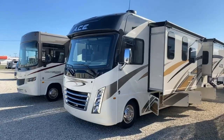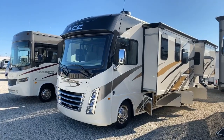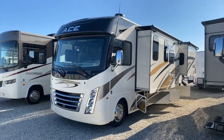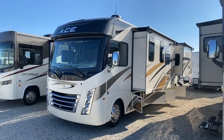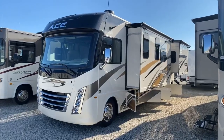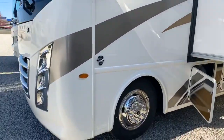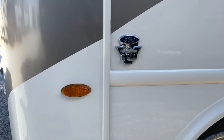Coming around to the side, this is the 27.2, which is the shortest ACE with two slides and a king bed. These two slides really open it up nicely inside. This is built on the Ford chassis, which will come with a Ford V10 power plant on board.